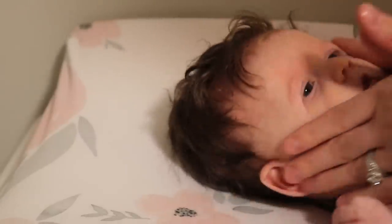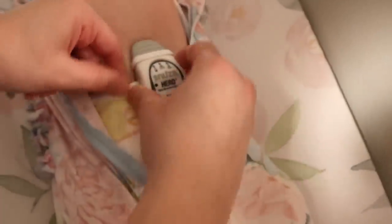Before we zip up her PJs we always put the Snuza monitor on her to monitor her breathing while she's sleeping.